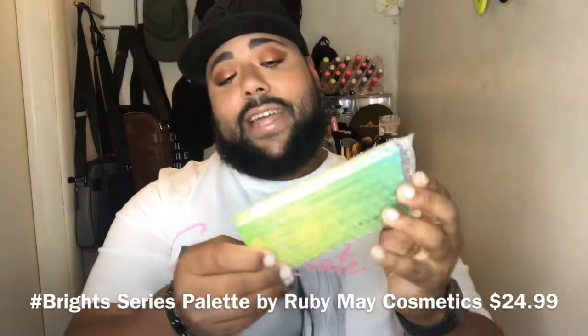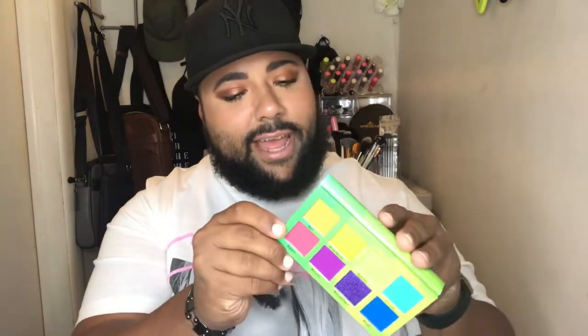I chose this myself — this is the Hashtag Brights palette from Ruby May Cosmetics. I'm happy I got the one I had chosen because I think we had to choose our palettes like a month ago and I was nervous they wouldn't give me my colors. Here is the Hashtag Brights palette. It has five matte shades and three shimmers, and it does have a mirror. It's a cute little palette — I'm digging these smaller palettes like the six-pan and nine-pan formats. They're priced very affordably and I want to collect all of them.